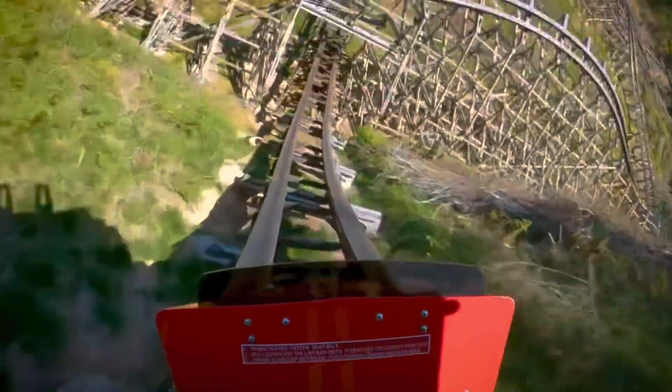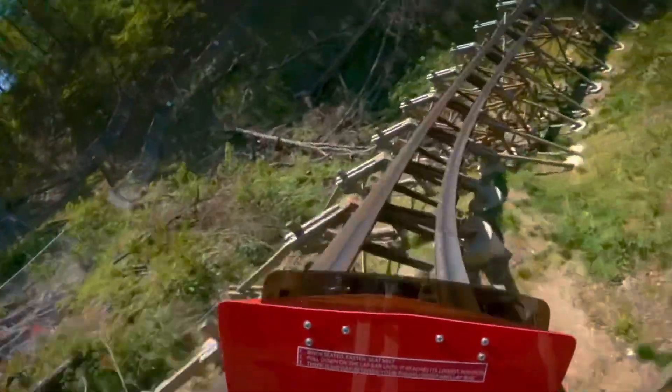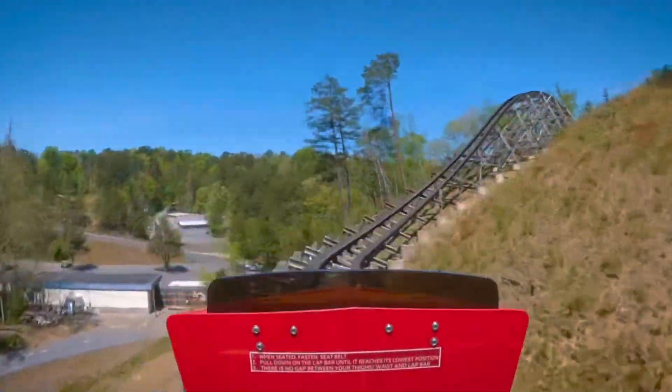You then go through the wave turn, which gives some really good sustained ejector airtime. The twisting shot right here is surprisingly my favorite part of the ride — I got some really, really good ejector airtime right here. Then you go through the second twist and shout, which also gives insane ejector airtime. Every moment on this ride is going to give ejector airtime. These transitions are very whipped as well.